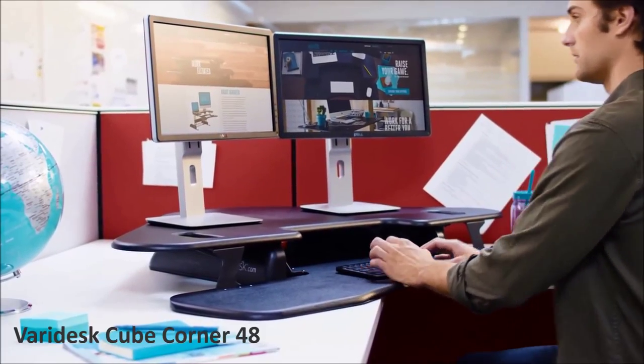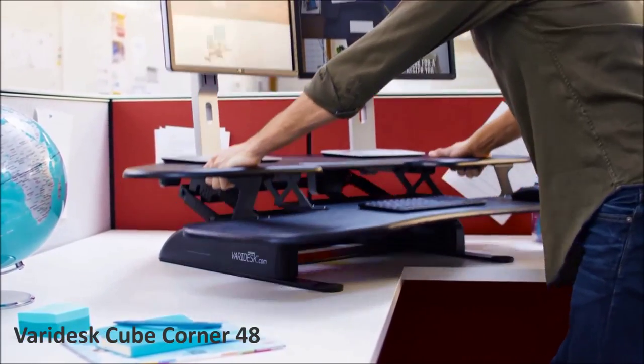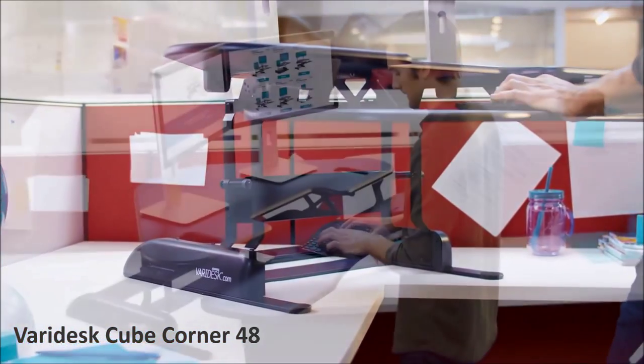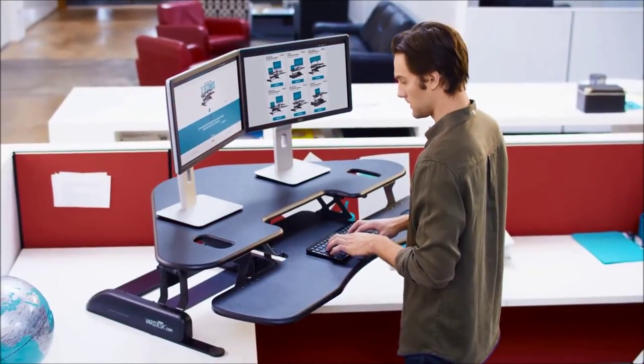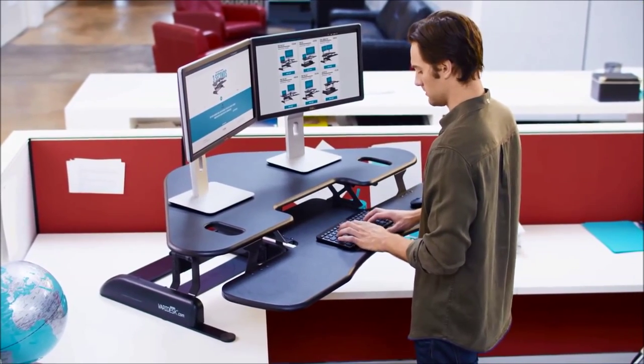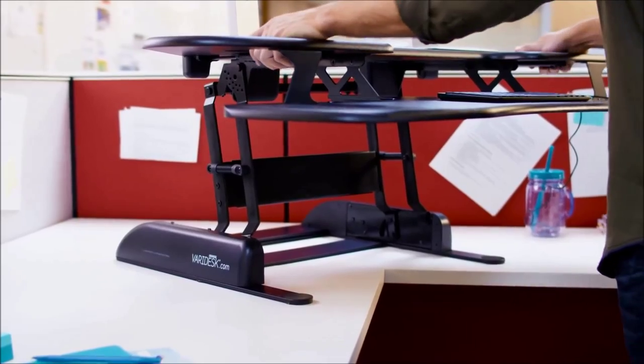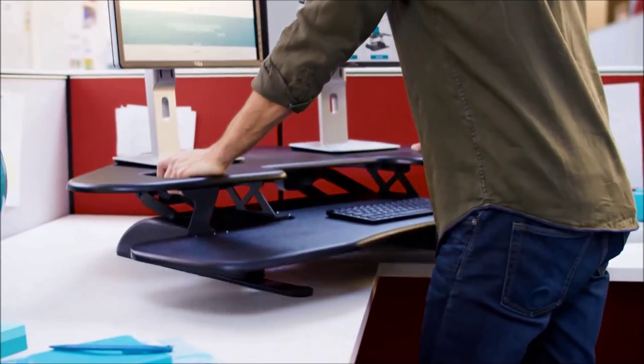Say hello to the Veridesz CubeCorner 48. It's 48 inches wide, 33 and a half inches deep, and specifically designed to fit perfectly into corner systems and cubicles. It features an upper display surface that's big enough for dual monitors, and a lower keyboard and mouse deck that can also hold paperwork and other gear.